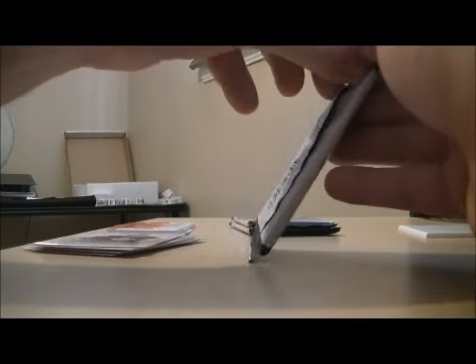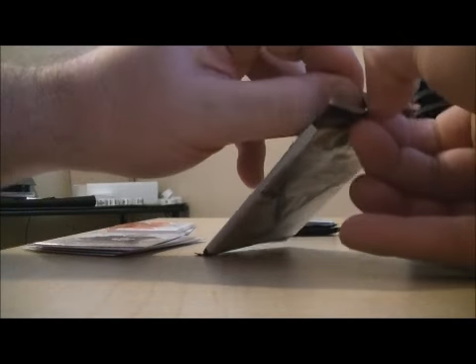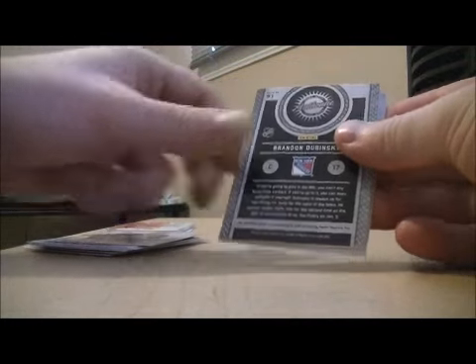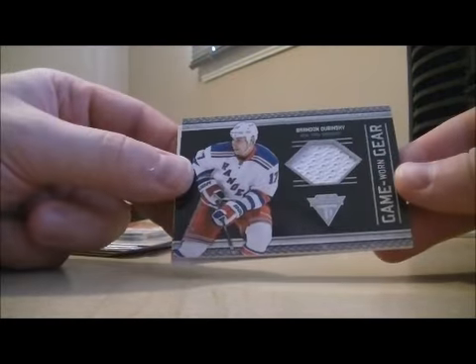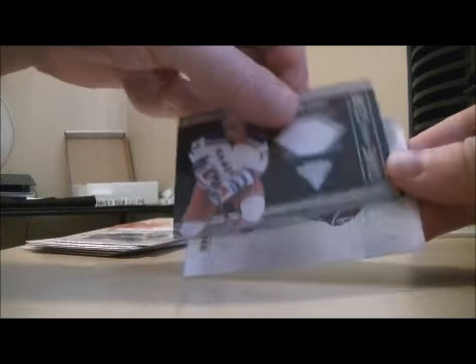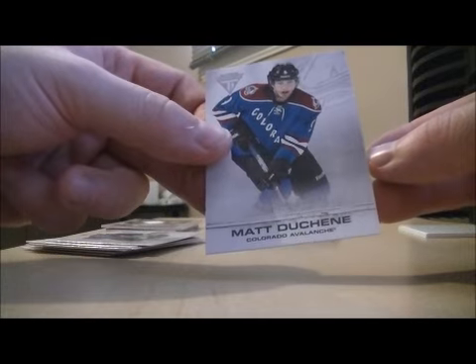Pack number three. Base and base. We have a hit game morning gear jersey card for the New York Rangers of Brandon Dubinsky. And base.